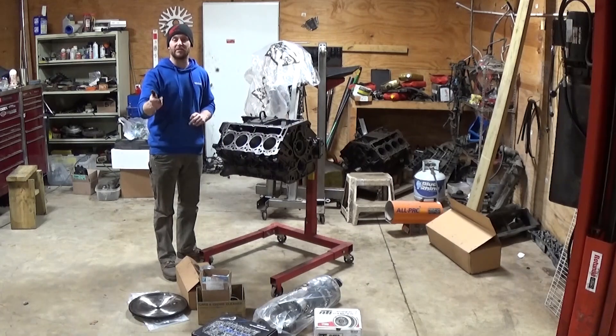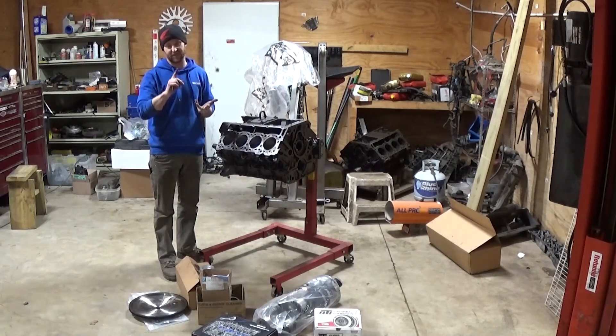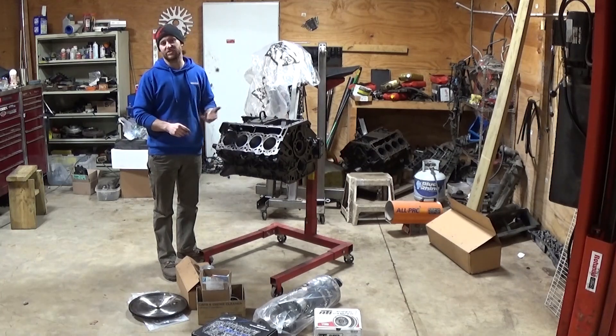Give your input — let me know what kind of cam to run. I've seen Kill Devil Diesel, I've seen Colt, I think Comp makes one. I don't want to go race, because I still want to use this truck to tow and drive. But I don't want to go with just a Stage 1, because a Stage 1 can sometimes basically just be like stock.